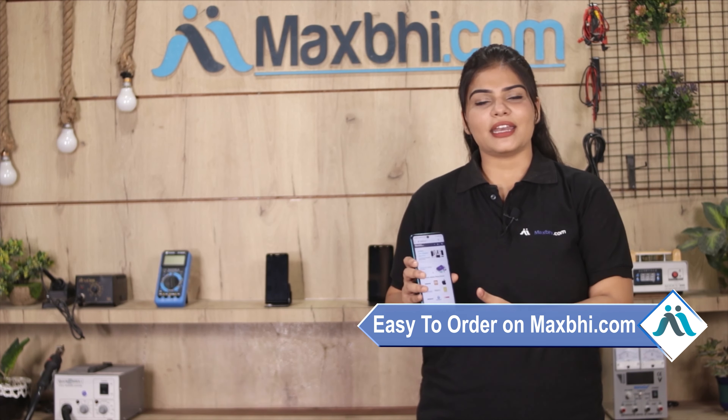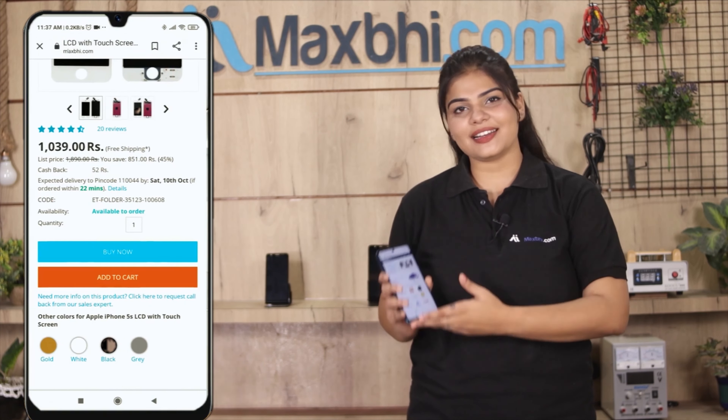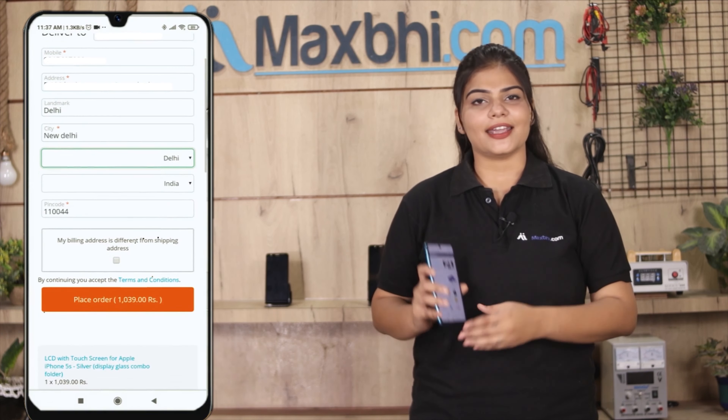Ordering from MaxP.com is very easy and simple. Visit our website MaxP.com, go to the product page, click on the product, enter your name, mobile number, and address, and click on the order button.